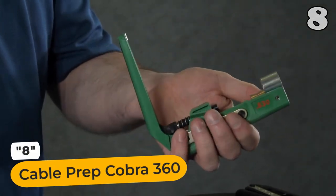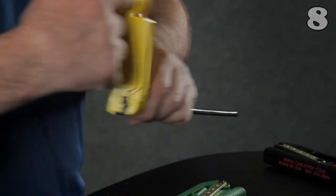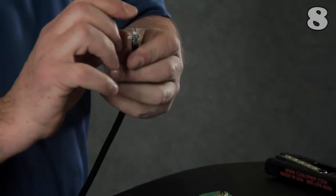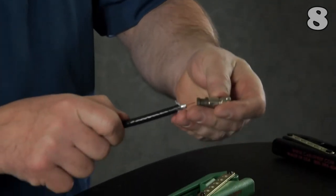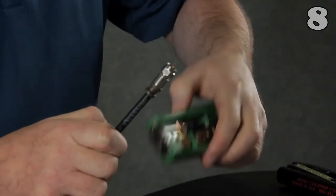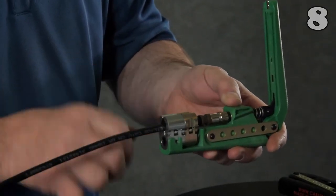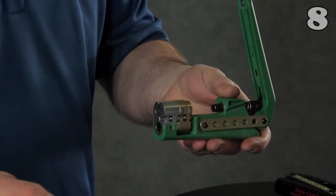Introducing the Cable Prep Cobra 360 Compression Tool — a compact and user-friendly solution. Its lightweight design and ergonomic body make it easy to operate with either hand. The patented dogs ensure 360-degree connector support, preventing distortion. Inserting and removing cables is a breeze with its self-releasing dogs. With its magnetic tip, the easy-release handle keeps the tool compact and portable. Simplify your cable compression tasks with the Cobra 360.